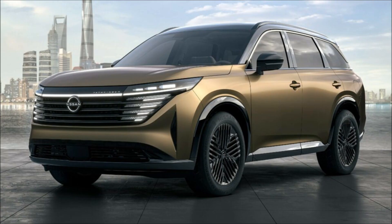At the back, the full-width taillights feature pixel LED graphics, and there is an illuminated Pathfinder lettering on the large tailgate.